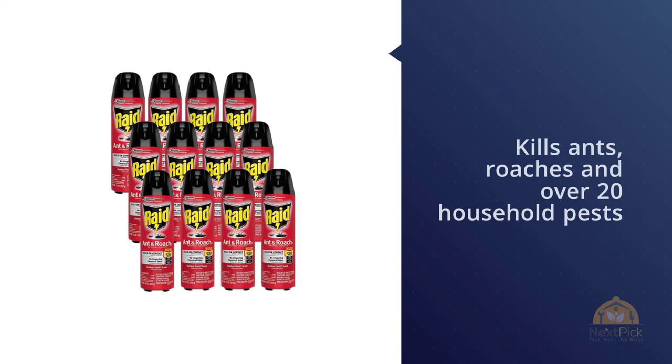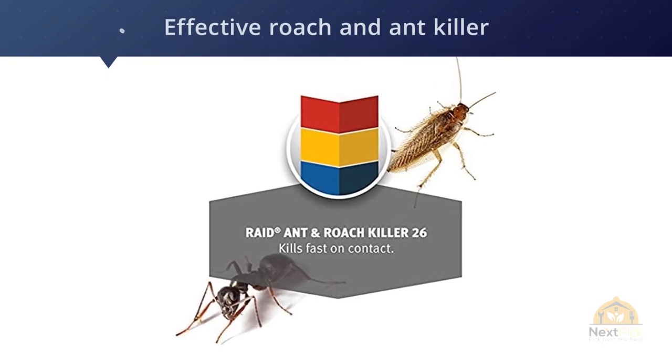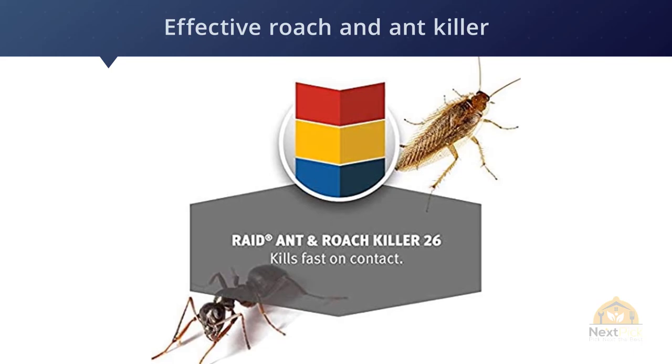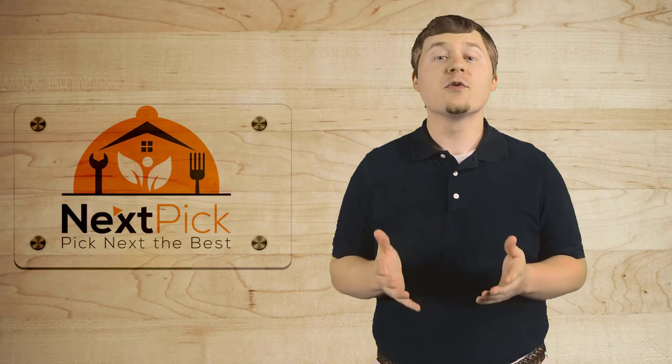For more details, click the link in the description. Thanks for watching. If you like this video, please give us a thumbs up and comment below. Don't forget to subscribe and remember to click that bell icon so you are notified of our review videos as soon as they come up. See you!